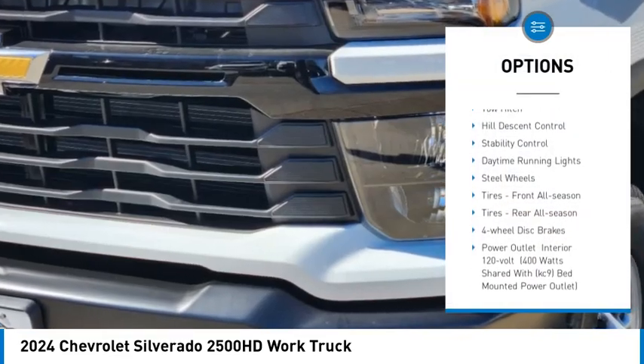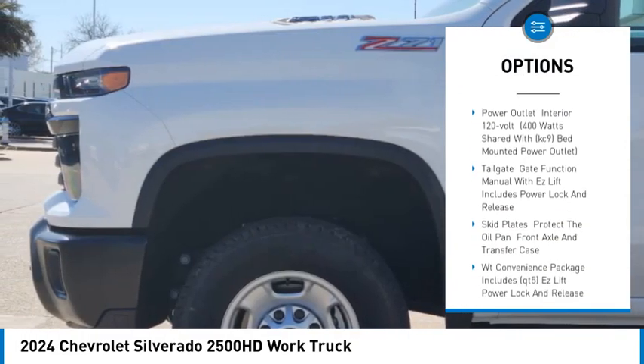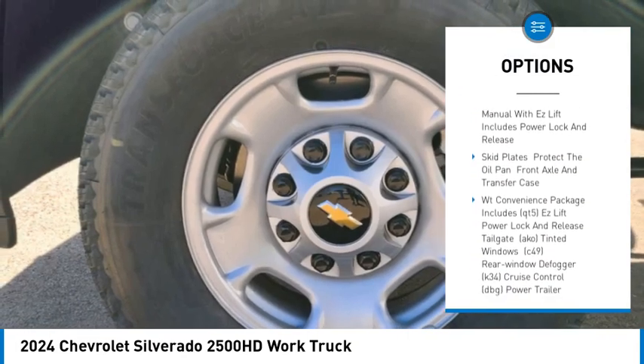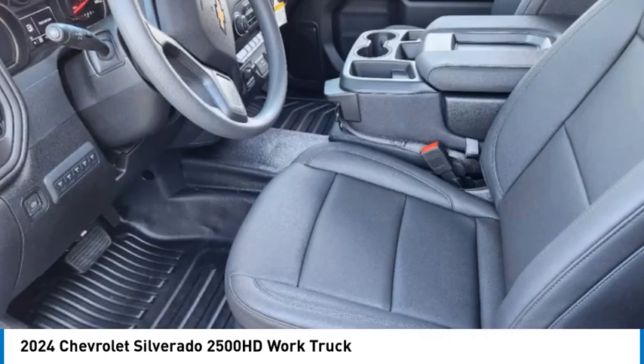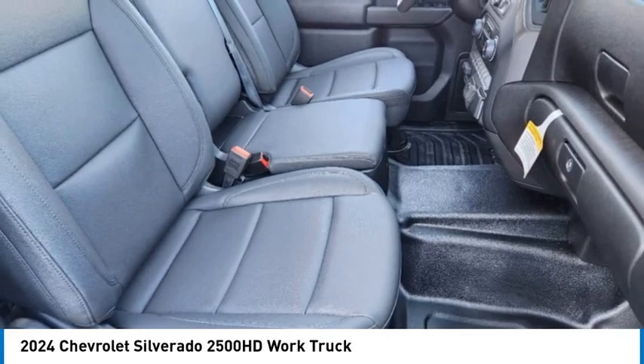4-wheel drive, tire pressure monitor, tow hitch, hill descent control, stability control, daytime running lights, steel wheels, front all-season tires, rear all-season tires, 4-wheel disc brakes.